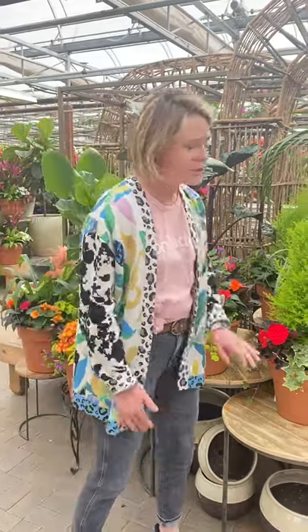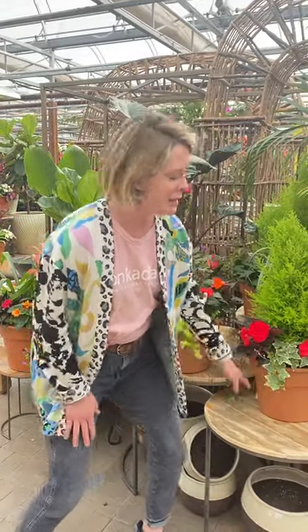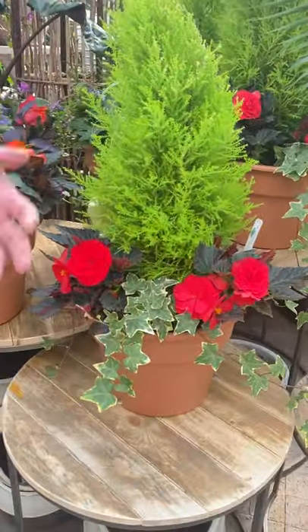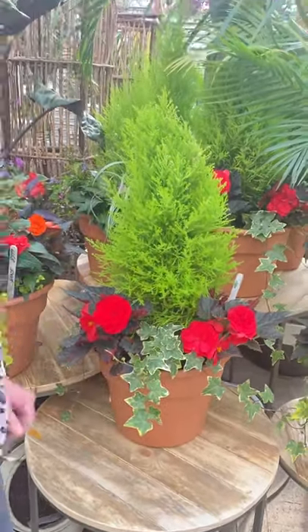Hey guys, Jesse here from Tonkadale and today we're talking about container gardening. We always have so many beautiful containers ready to go, planted up for sun and shade. One of the things that we do here at Tonkadale is we plant our containers in a drop-in pot. These plastic liners can be easily picked up and transferred to your home and dropped in your decorative container. Let's start with the shade containers.